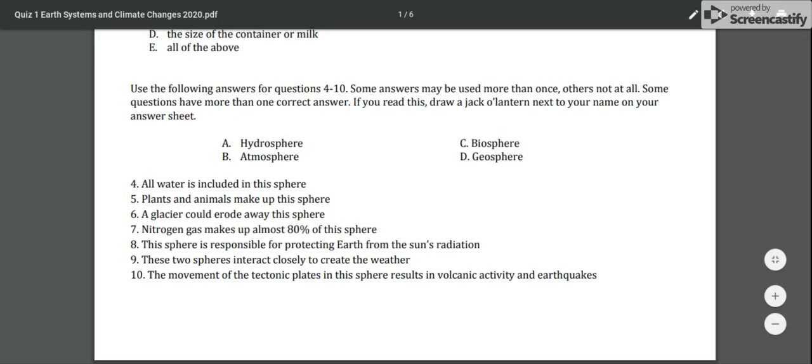Answer A if you think it's hydrosphere, B if you think it's atmosphere, C for biosphere, or D for geosphere. Number four: all water is included in this sphere. Number five: plants and animals make up this sphere. Number six: a glacier could erode away this sphere. Number seven: nitrogen gas makes up almost 80% of this sphere.